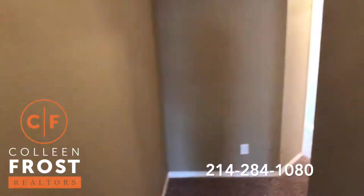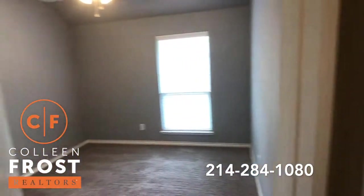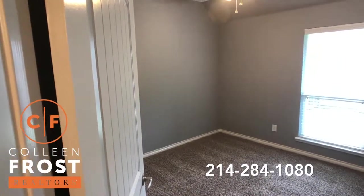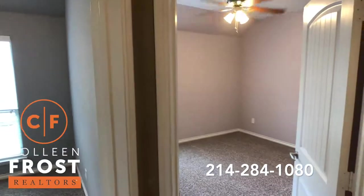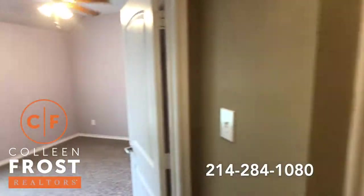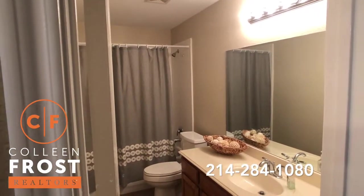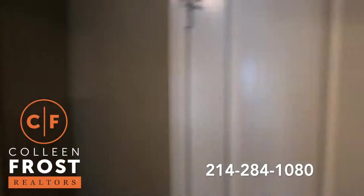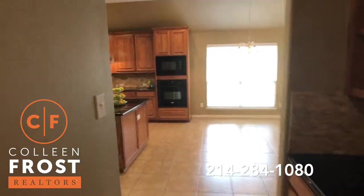We'll come down to the additional secondary bedrooms — we have two bedrooms. Turnkey. Everybody wants to move in and not have to lift a finger, and at 3512 Butterfield you don't have to do anything. Just move in and live the best life. This is fantastic. Well cared for.